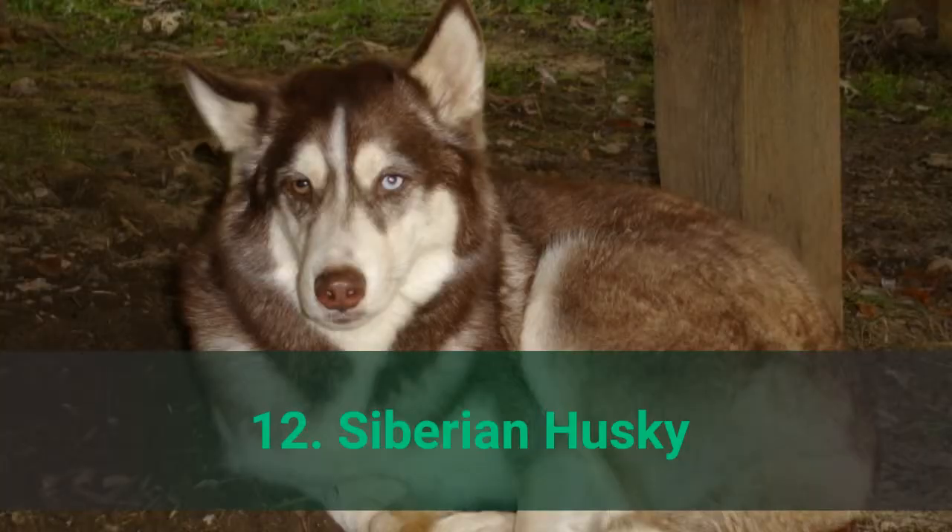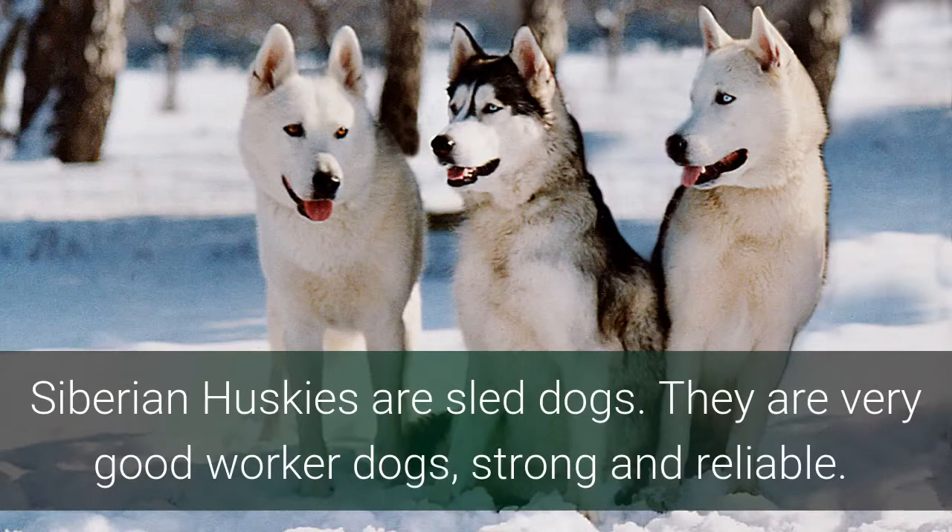Number 12: Siberian Husky. Siberian Huskies are sled dogs. They are very good working dogs — strong and reliable.